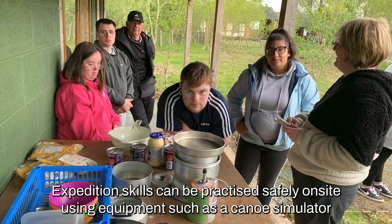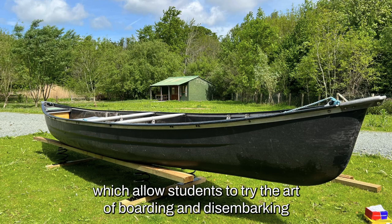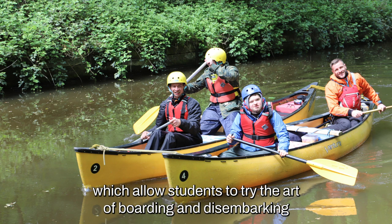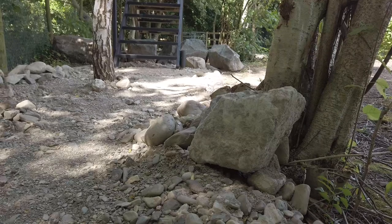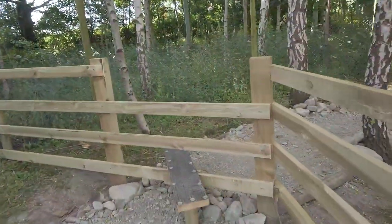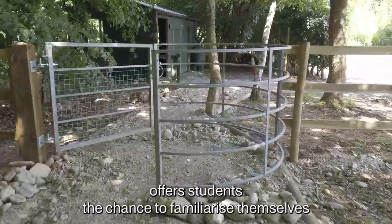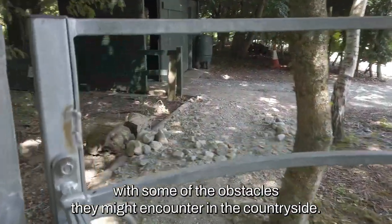Expedition skills can be practised safely on-site using equipment such as a canoe simulator, which allows students to try the art of boarding and disembarking from a canoe before they get out onto the water. Different types of uneven terrain and varied styles and gates offer students the chance to familiarise themselves with some of the obstacles they might encounter in the countryside.